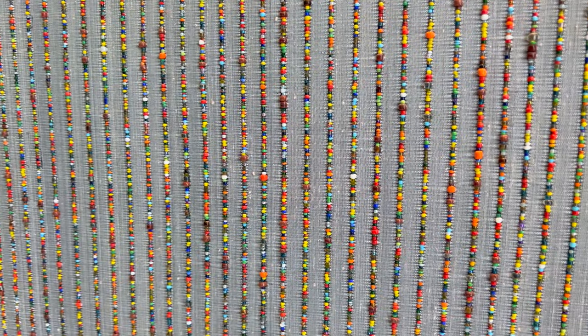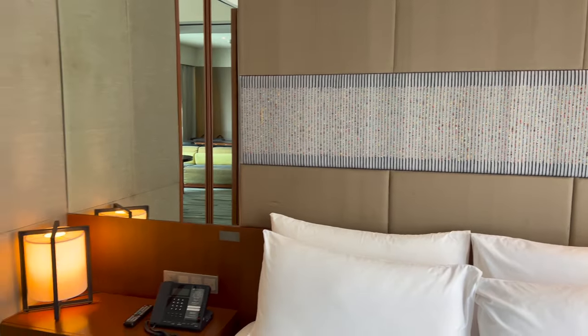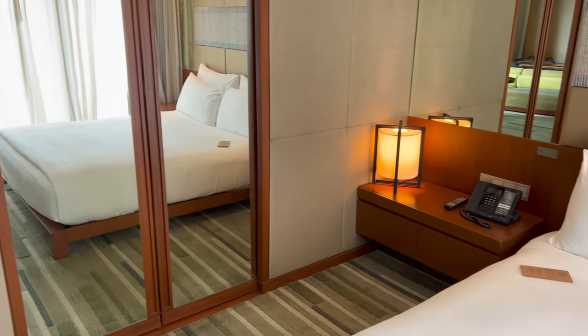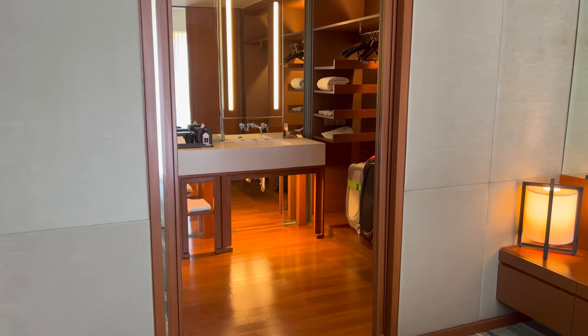The beaded headboards though are beautiful and definitely still in great shape. Finally, we have another set of mirrored doors which can close off the bathroom if you'd like.